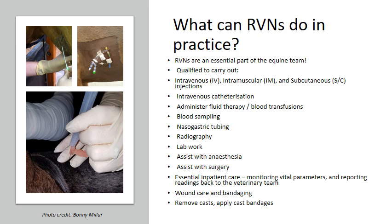We can carry out blood sampling and nasogastric tubing. We can also perform radiography — take x-rays — but it's important to say we will not be diagnosing conditions from the x-rays; we are getting the views for the vet to diagnose, and the x-ray must be requested by a veterinary surgeon. We can undertake lab work such as manual lab work including PCV, urinalysis, and bacteriology, using lab machines, and a very common task for equine veterinary nurses is worm egg counts.